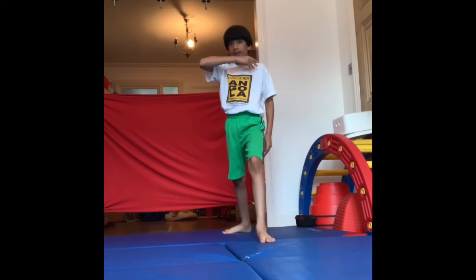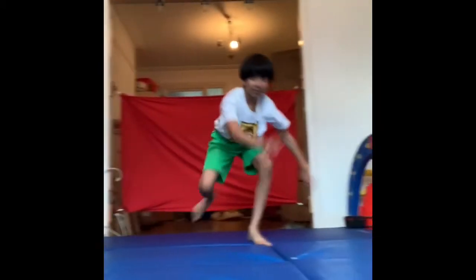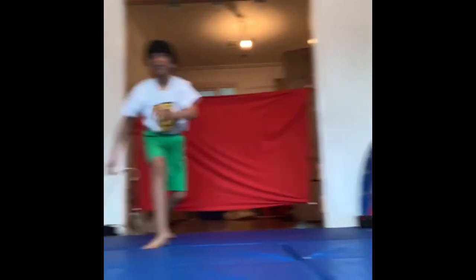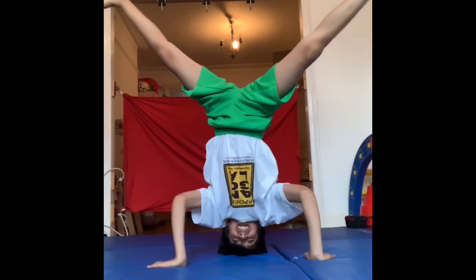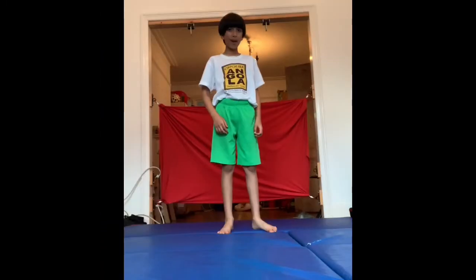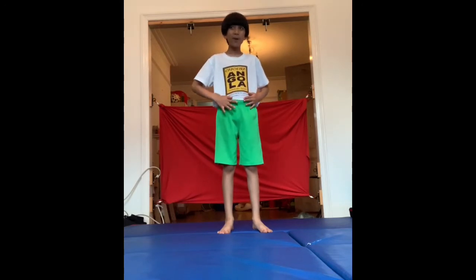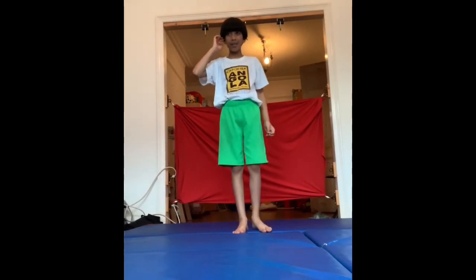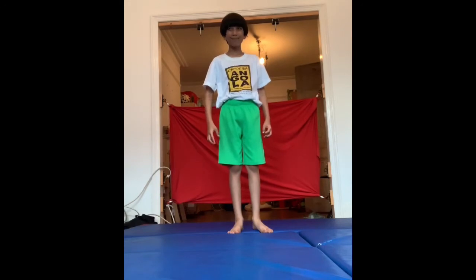Move number one is called Ginga and it's the most important move. The second move, and one of my favourites, is the headstand. In Capoeira you have to tuck in your shirt like this because you're upside down a lot and you don't want it to fall open and show your belly. You wear a woolly hat because when you're doing a headstand you need something soft, but inside I don't need it because I've got mats.